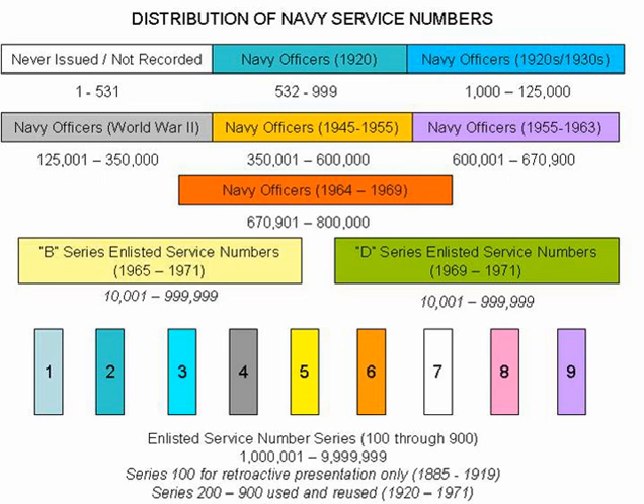Significant Navy service numbers include: 1894, Harry E. Yarnall; 2236, William V. Pratt; 2442, Charles B. McVeigh, Jr.; 3894, William S. Benson; 5572, Chester W. Nimitz; 7591, Mark Mitscher; 7763, John W. Reeves, Jr.; 8247, William H. P. Blandy; 9643, Arthur W. Radford; 16718, Ben Moral; 20485, Roscoe H. Hillenkoetter; 69428, Max Leslie.